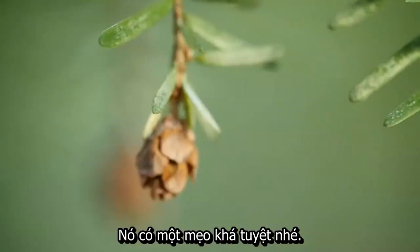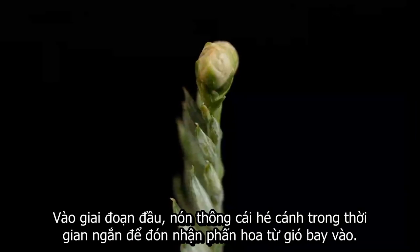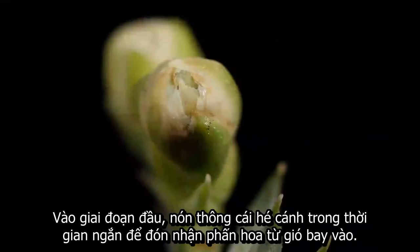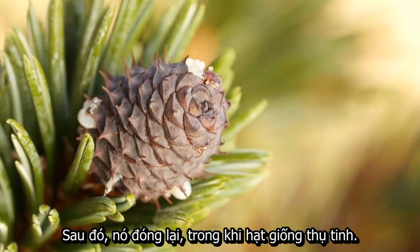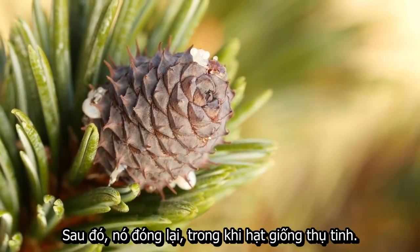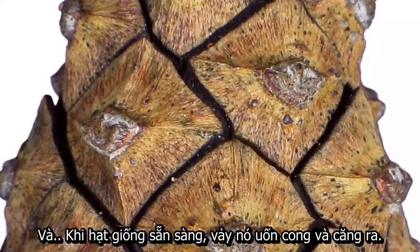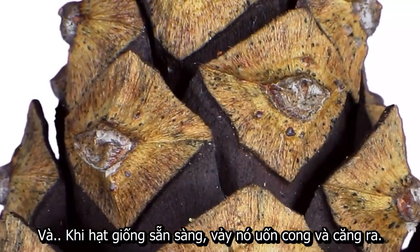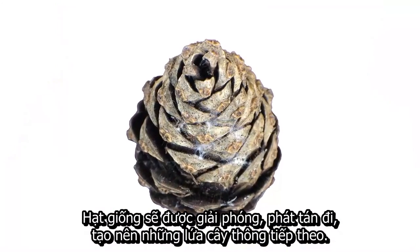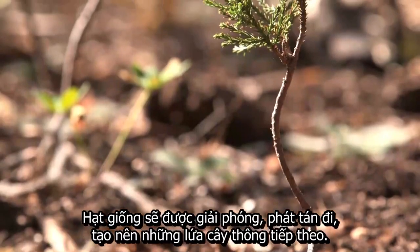So this humble pinecone has an amazing trick. For a short time, early in her development, she opens her scales just slightly to let the pollen in. Then she closes them back up while the seeds mature. But when the seeds are ready, her scales flex and stretch — they open to release the seeds, which grow up into the next generation of trees.